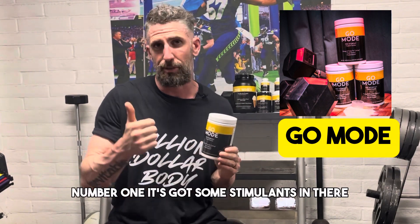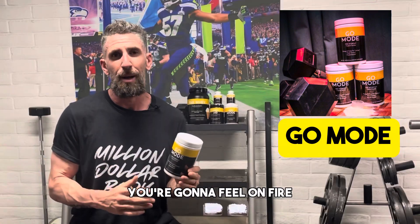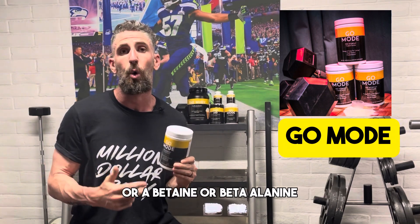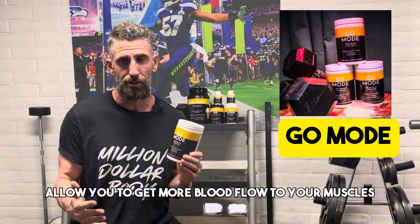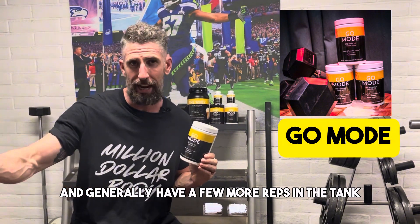Number one, it's got some stimulants in there so you're going to get energized, you're going to get motivated, you're going to feel on fire. But number two, we have some other really great ingredients — 6,000 milligrams of citrulline malate, betaine, beta-alanine — things that are going to improve your vascularity, allow you to get more blood flow to your muscles, and generally have a few more reps in the tank.